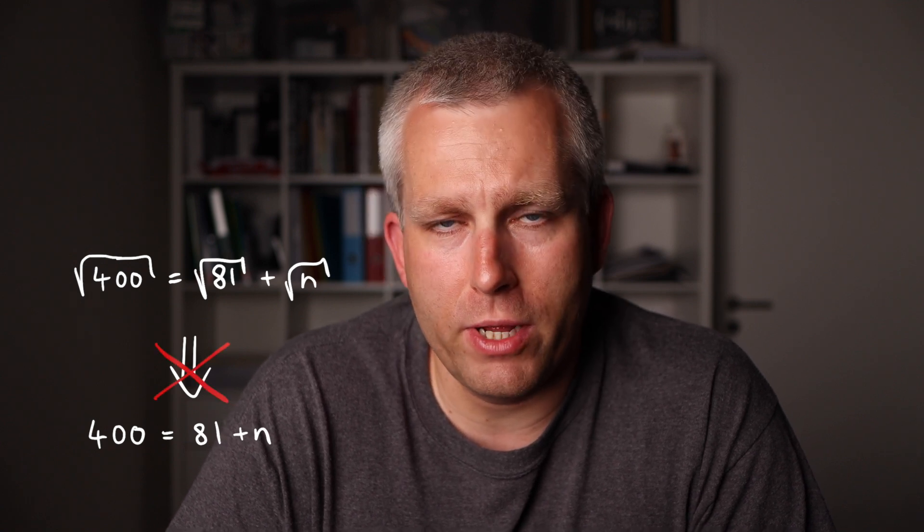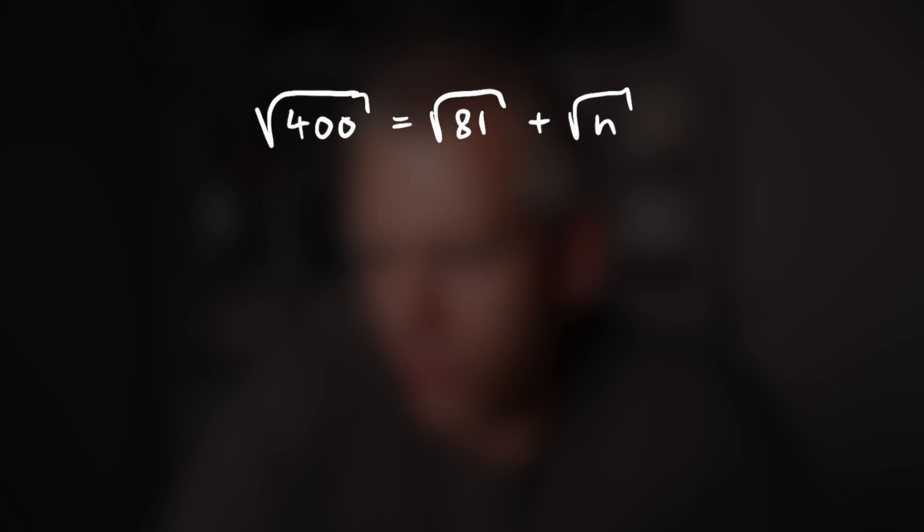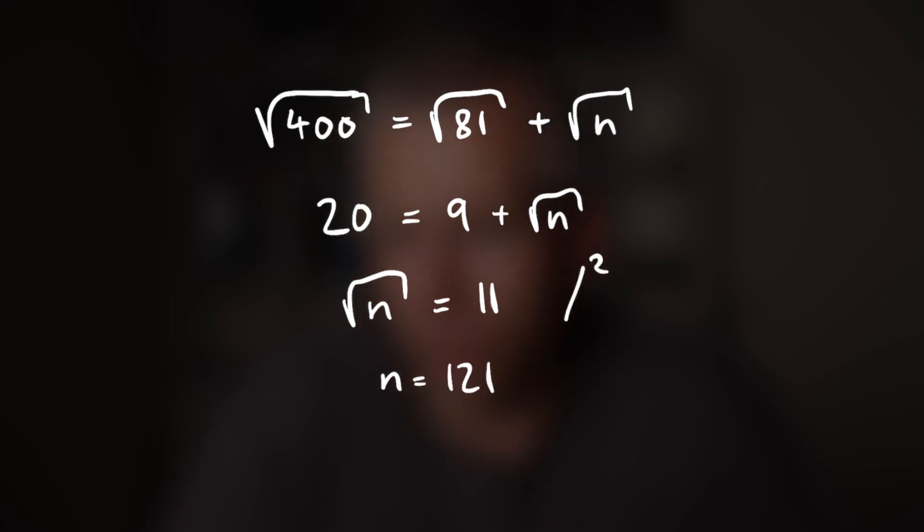What the model did was cancel the square root on each side of the equation, and you can't do that. Here's the correct answer: √400 is 20, √81 is 9, so √n equals 11, meaning n equals 121. Google pointed out that the model is not grounded in formal math — the way I read this is that the model doesn't understand what it's doing, but it's really good at predicting correct answers. Another big limitation is that the model's answers can't always be automatically verified: even if the final answer is correct, the intermediate steps could be incorrect, creating false positives.